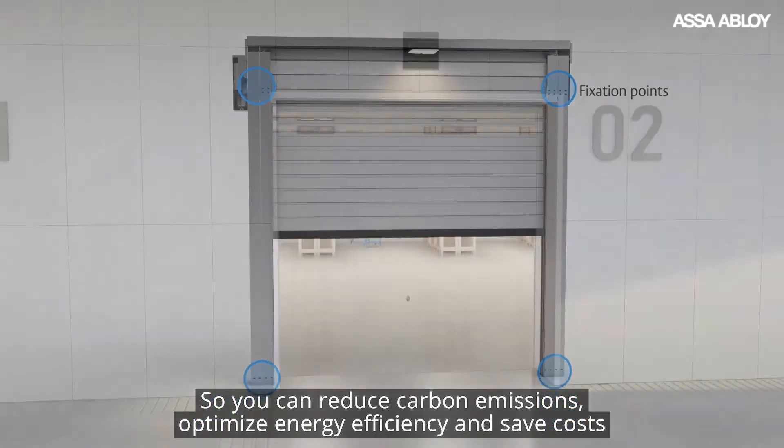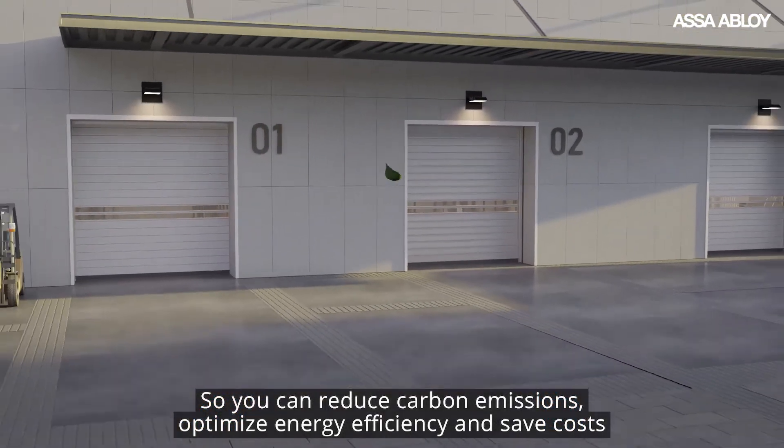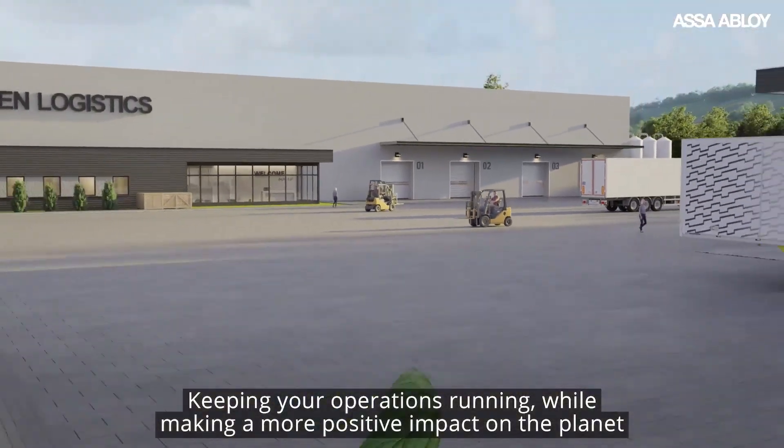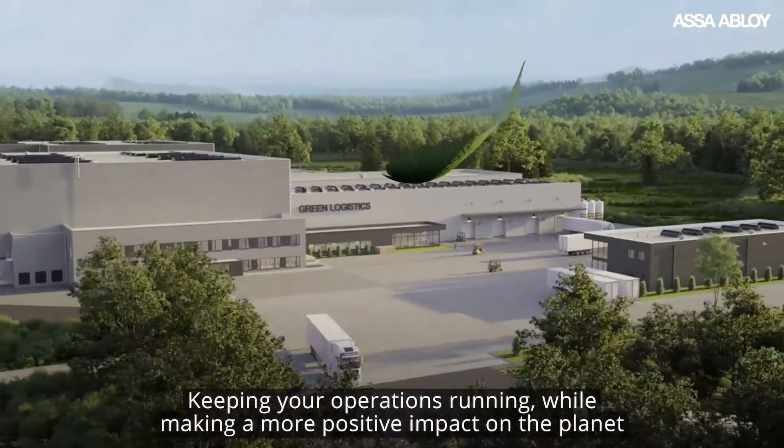So you can reduce carbon emissions, optimize energy efficiency, and save costs, keeping your operations running while making a more positive impact on the planet.